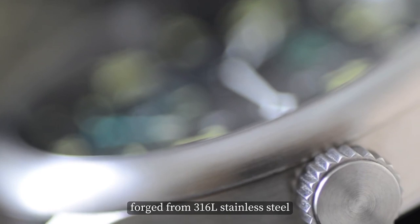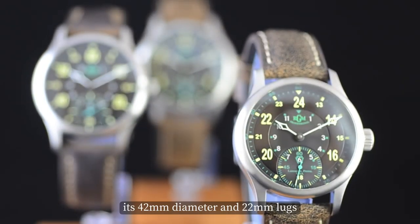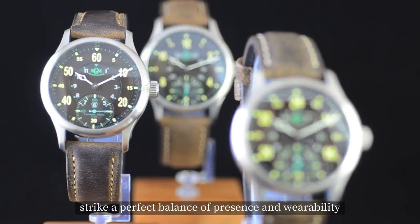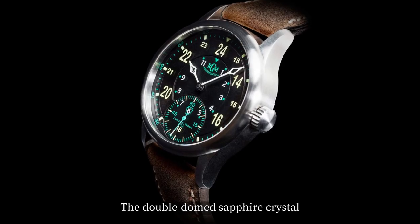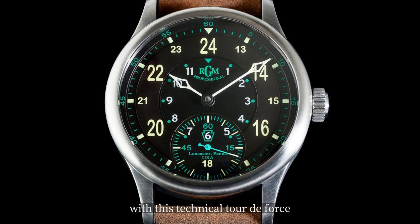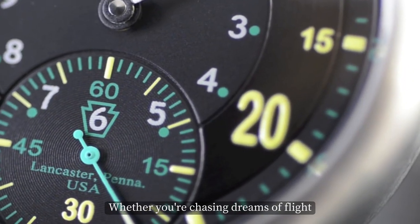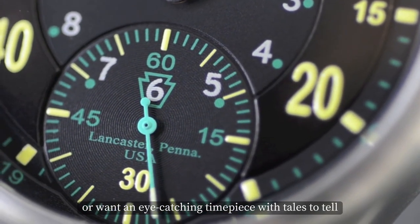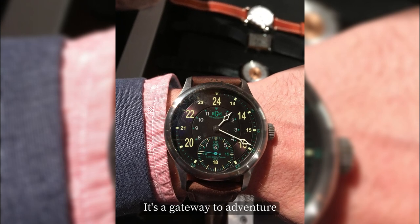The case is forged from 316L stainless steel and brushed to a tee. Its 42mm diameter and 22mm lugs strike a perfect balance of presence and wearability. The double-domed sapphire crystal, front and rear, seals the deal with this technical tour de force turned stylish companion. Whether you're chasing dreams of flight or want an eye-catching timepiece with tales to tell, the RGM 801A Aircraft won't disappoint — it's a gateway to adventure.